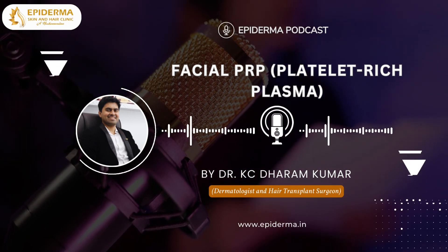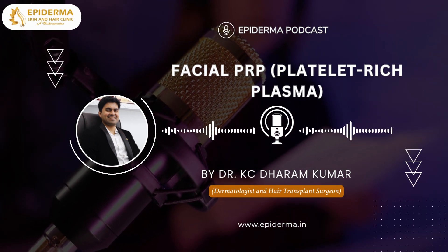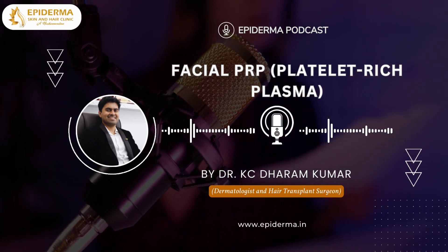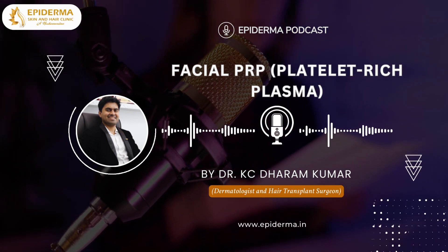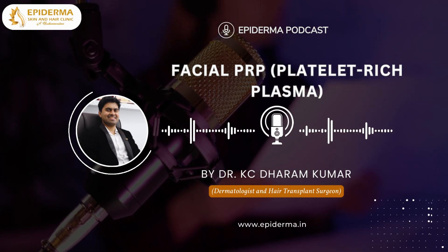Hope this podcast episode helps you understand about facial PRP treatment. That's all for today — we'll keep it short. We look forward to having you join us again next week for another exciting episode. Thank you so much for listening. This is Dr. KC Dharam Kumar signing off. Thank you.